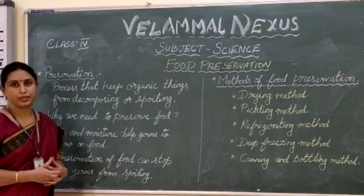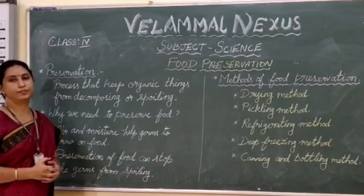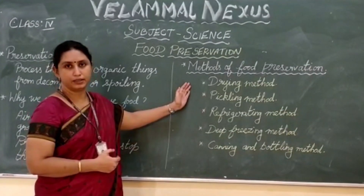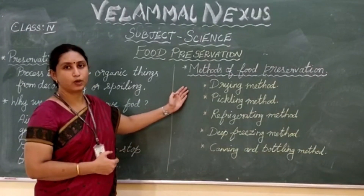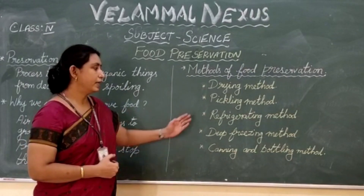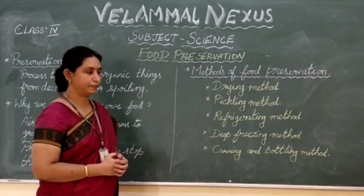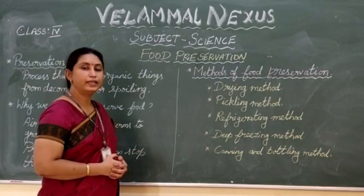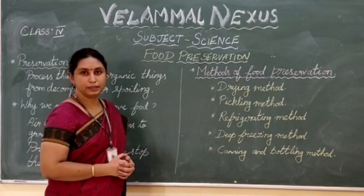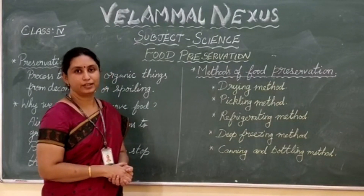Let's recall what we learned today. Food preservation is a process that helps to prevent food from getting spoiled and to preserve it for later use. We mentioned various methods of food preservation. In the drying method, food is dried to remove the excess water in it. In the pickling method, food items are mixed with salt and oil. In the refrigerating method, food items are stored at cold temperature for a short period of time. In the deep freezing method, food items are stored at very cold temperature for a longer time. In the canning and bottling method, food items are stored in airtight jars and cans. That's all for today, children. Thank you.